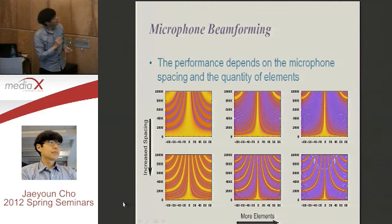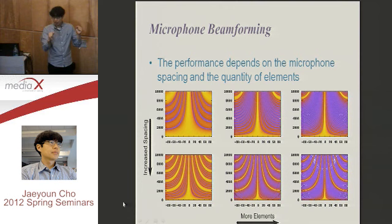We call this a beam pattern — the shape of the microphone beamforming filter. According to frequency, we have a different filter gain response. The bright side means high gain and the dark side means very low gain. When you use more microphone elements, you can have a more narrow beam pattern. Also, if you increase the spacing — the distance between microphones — you can have a sharper response.